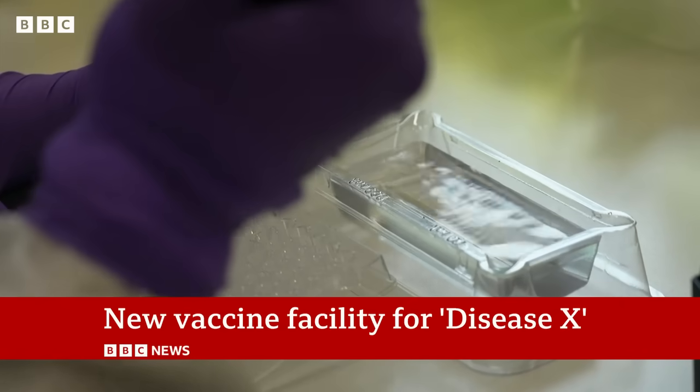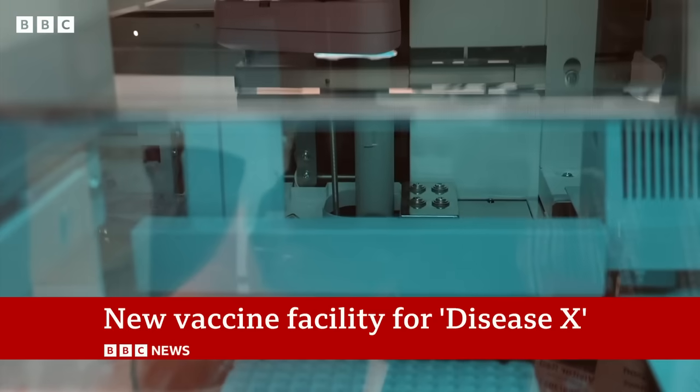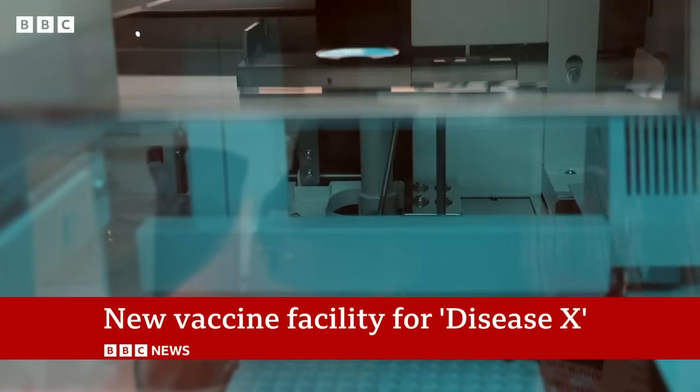Dangers known and unknown — these scientists will be working to make sure we're prepared for both. Dominic Hughes, BBC News, Porton Down.